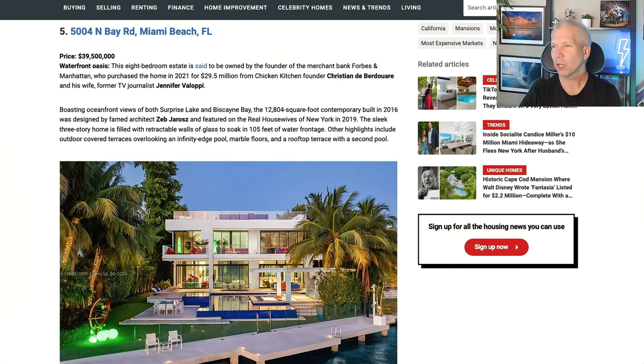On to number five: Miami Beach — $39.5 million. The waterfront estate is owned by Chicken Kitchen founder Christian de Boudre and his TV journalist wife Jennifer Volapi. Oceanfront views of both Surprise Lake and Biscayne Bay. It's a 12,804 square foot contemporary estate built in 2016, designed by famed architect Zeb Jarreau, and it featured in the Real Housewives of New York in 2019. That looks awesome right there on the water in Miami Beach.